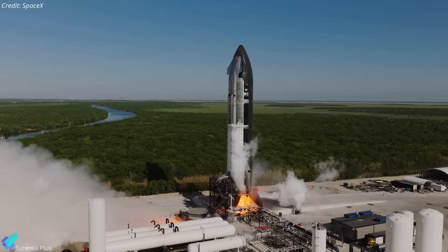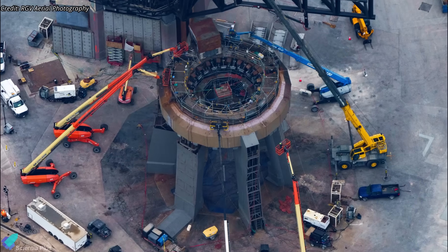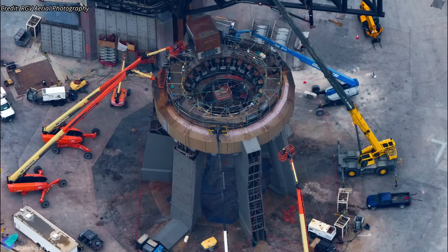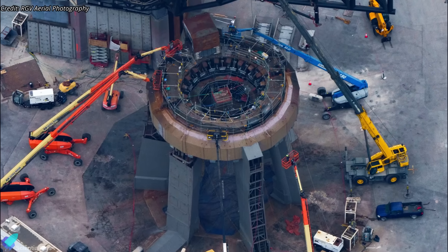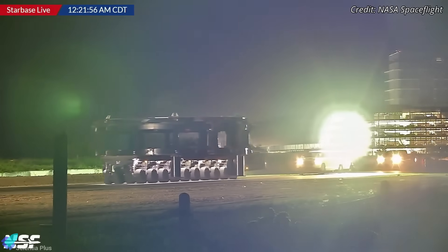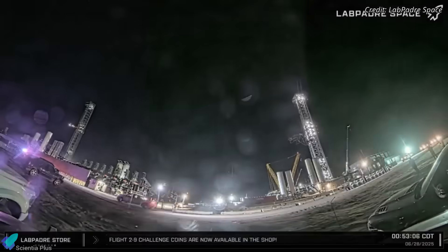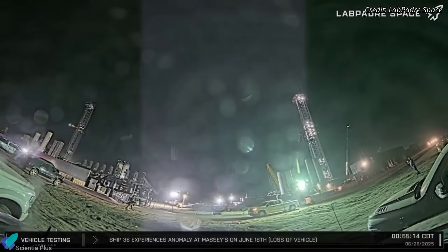To address this, the company is pursuing an unconventional workaround: modifying the orbital launch mount, originally built for super-heavy boosters, to temporarily support Starship static fires. The first indication of SpaceX's plan came when a Starship transport stand, typically used to move upper stages around the production site, was rolled out and staged near the launch mount.